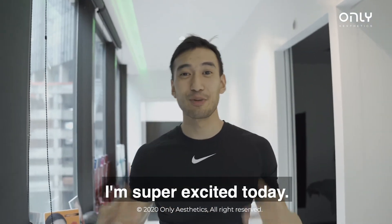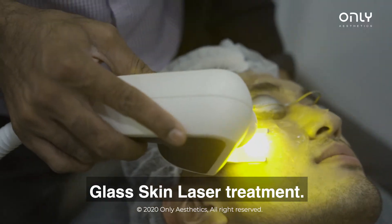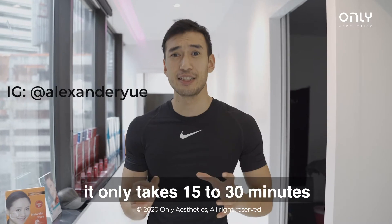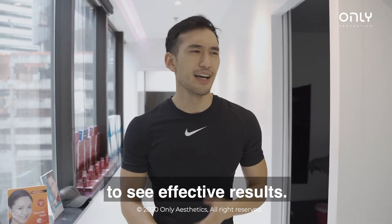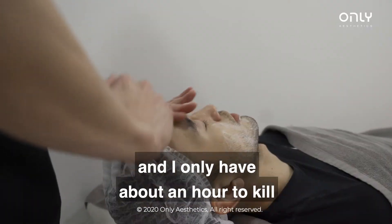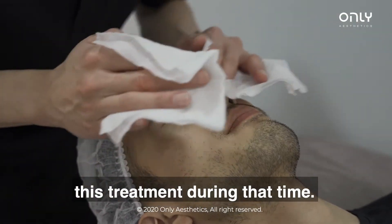Hey guys, Alex here. I'm super excited today. I'm at ONLY Aesthetics and I'm trying out their glass skin laser treatment. The great thing about this treatment is that it only takes 15 to 30 minutes to see effective results. I just came from a shoot and I have a rush off really soon and only about an hour to kill, so I'm really happy that I can do this treatment during that time.